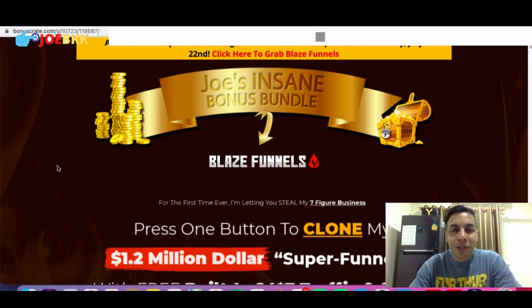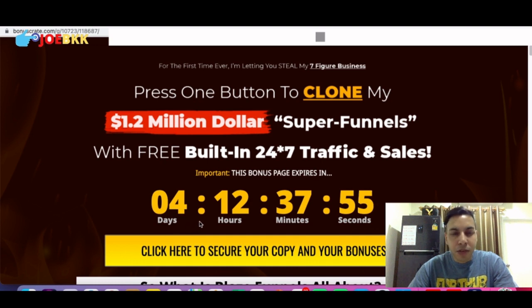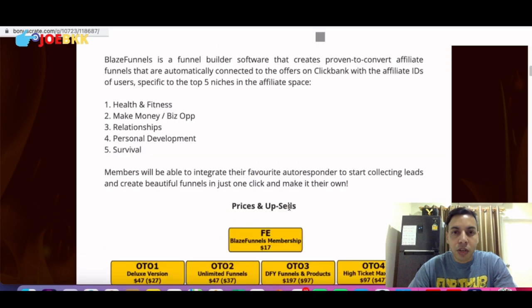Hello friends, welcome to my bonus page. Here I'm going to show you the bonuses you'll be getting absolutely free if you purchase Blaze Funnels from the link in the description of this video. But before I show you the bonuses, I'd like to tell you that my bonuses will be available to grab free for another four days and 12 hours. Once this clock hits zero, my bonuses will expire and you will not be getting them free with the purchase of Blaze Funnels.